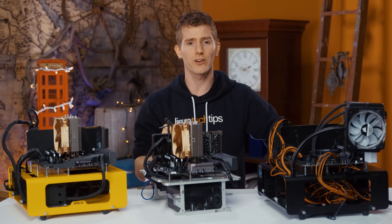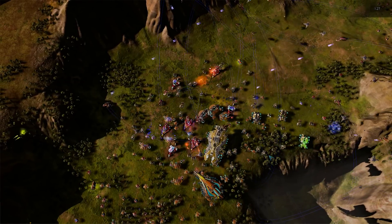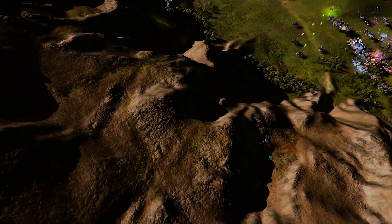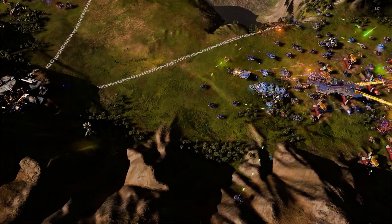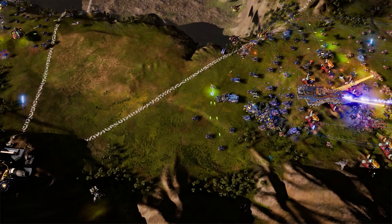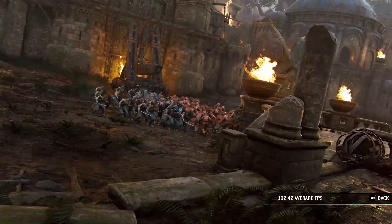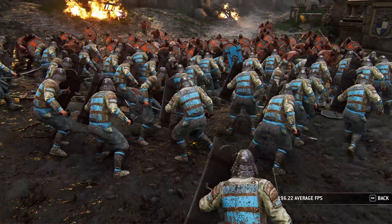We're going to focus on two games for our testing. First, Ashes of the Singularity's CPU benchmark — not because it's a hot game on Twitch right now, but for technical reasons. It stresses the CPU and has a good mix of slow-moving terrain with lots of small, fast-moving projectiles that are great at introducing blocky artifacts during encoding.